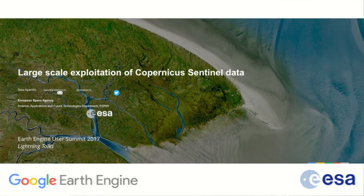My name is Sara Parissio. I'm working at the European Space Agency in the Center of Earth Observation, which is based in the Eternal City — Rome, in Italy.